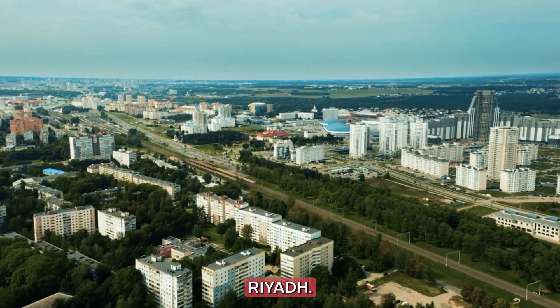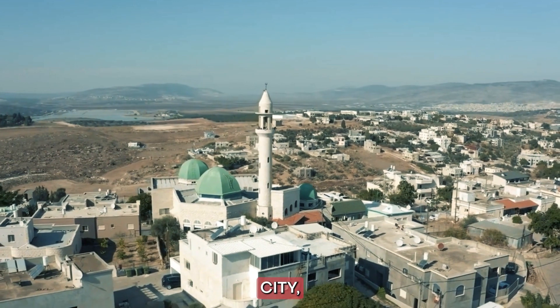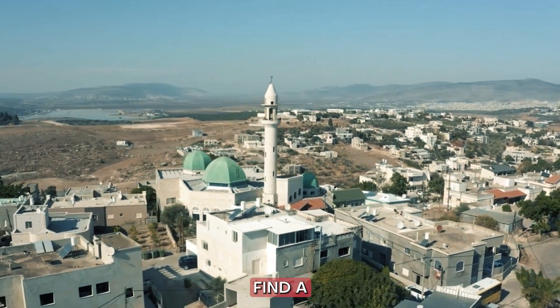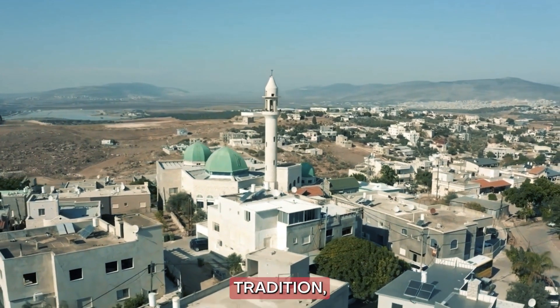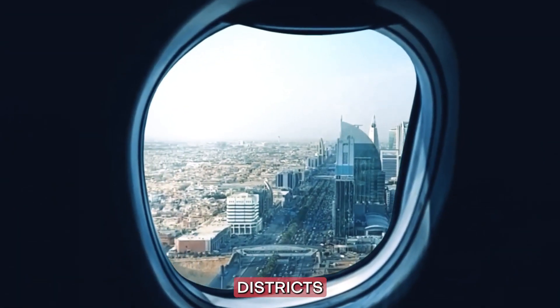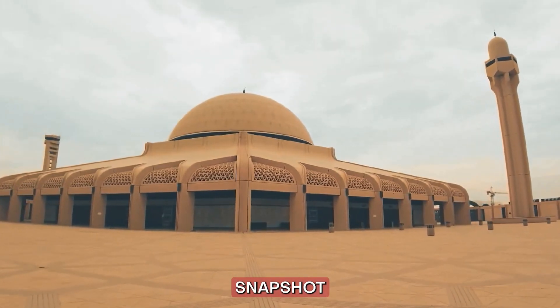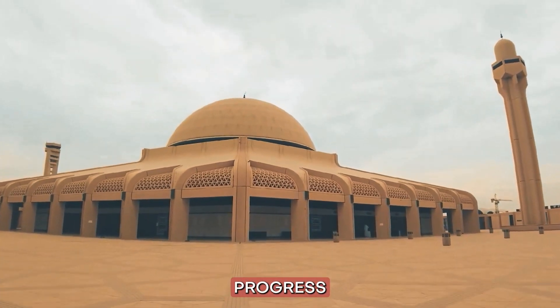Number 2: Riyadh. Next, we're off to the vibrant capital city, Riyadh. Here, you'll find a blend of modernity and tradition. From the towering skyscrapers to the historic districts like Diriyah, Riyadh offers a dynamic snapshot of Saudi Arabia's progress and heritage.